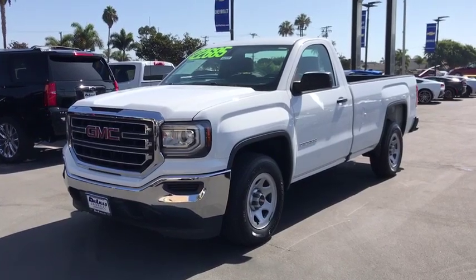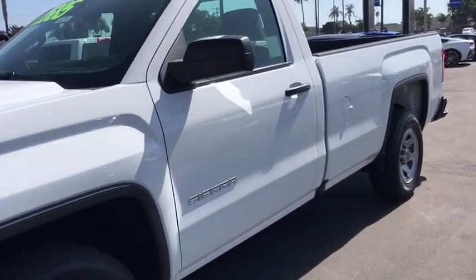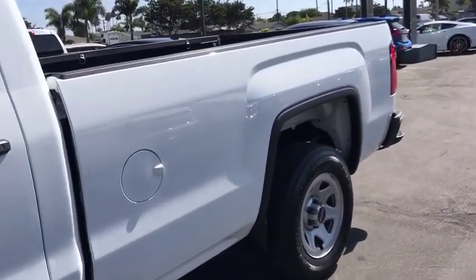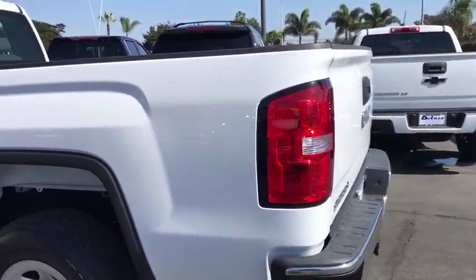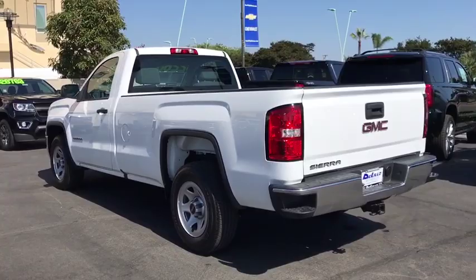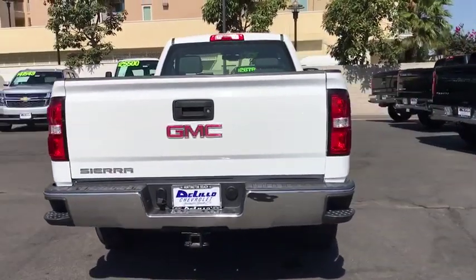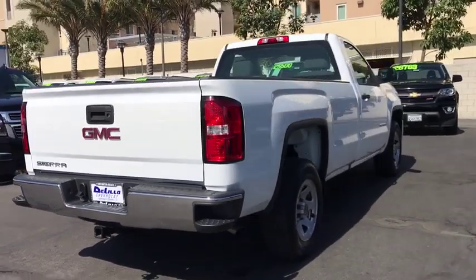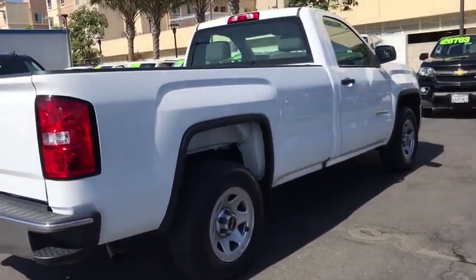We are pleased to show you the 2018 GMC Sierra 1500. The Sierra 1500 offers a 5-star frontal and side crash test rating, and a combination of mechanics and aerodynamics that give it better conventional V8 fuel economy than any competitor. Sierra 1500 now comes with an automatic transmission that combines high max hauling capability with precise control.